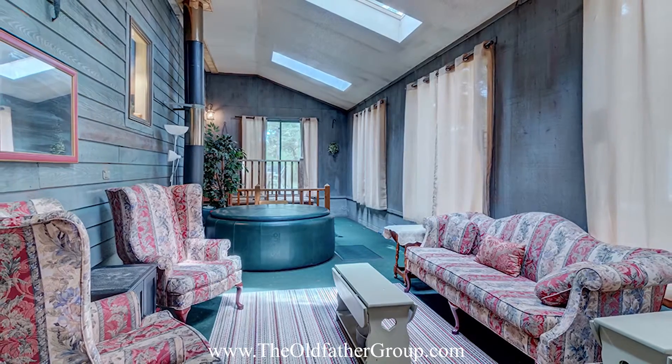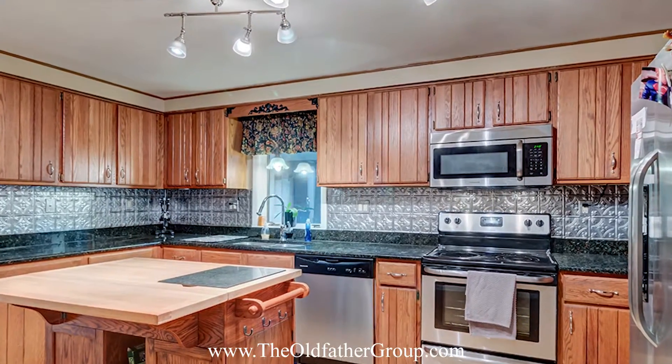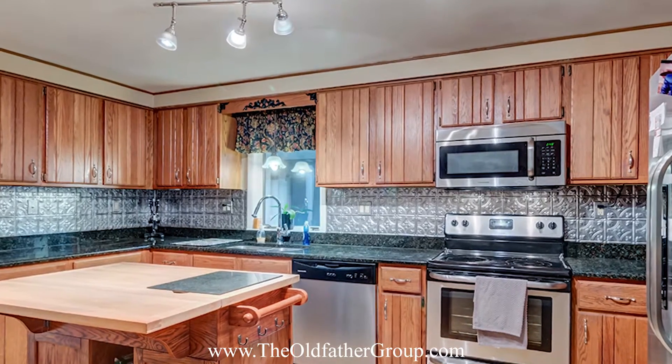This expansive home features five bedrooms, two full baths, an eat-in granite kitchen and great room with vaulted ceilings, hot tub, and a finished basement with bar and wood stove.